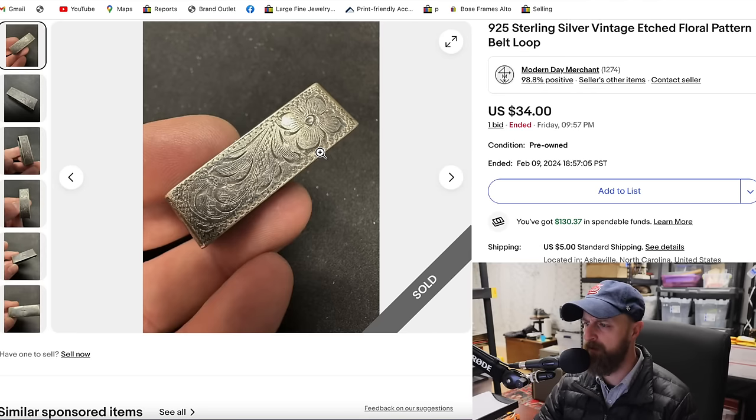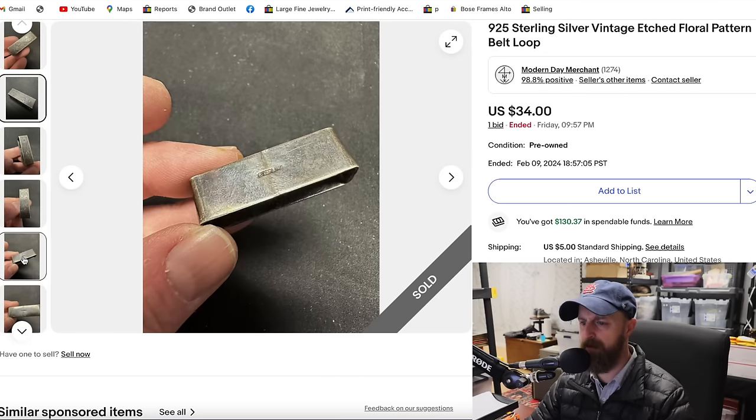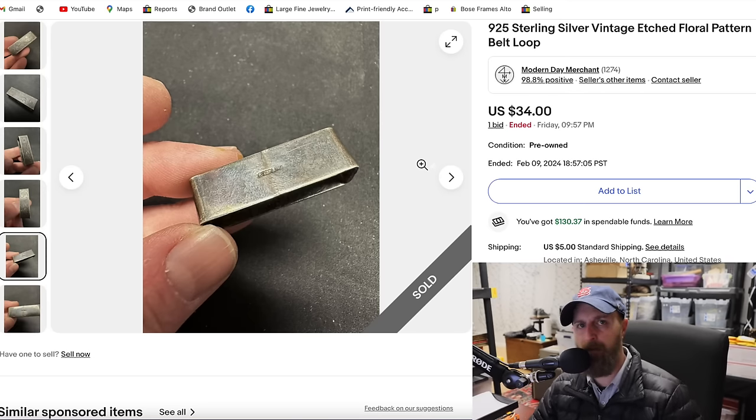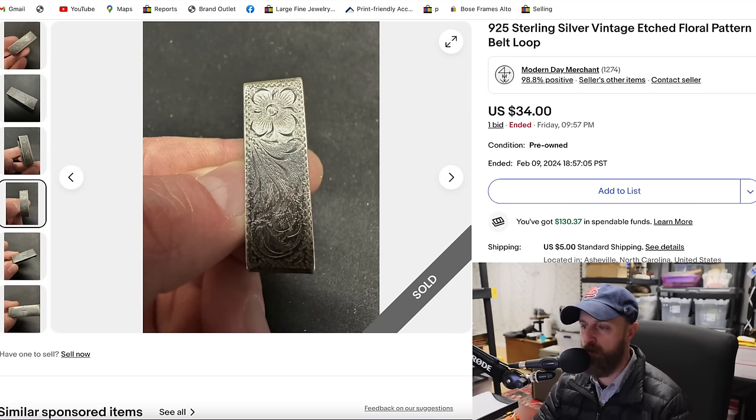This was a really cool piece — a sterling silver floral-etched belt buckle loop. It's not a buckle by itself, but it's made for your belt. It weighed about 8 to 10 grams, so by gram weight for scrap it would only be worth about $7. But because it's an antique and functional, it sold for $34.